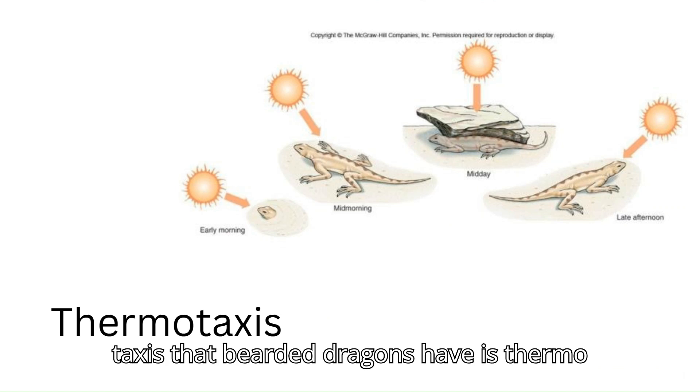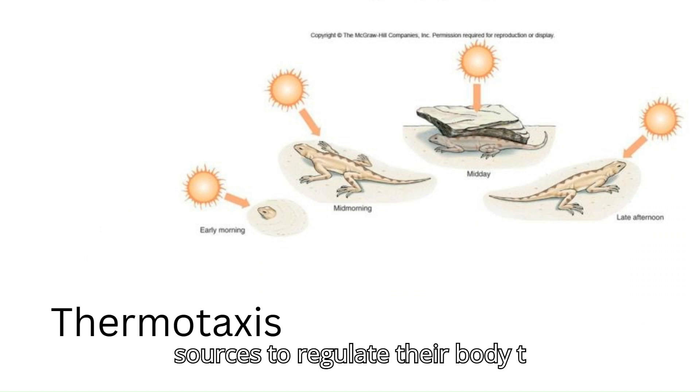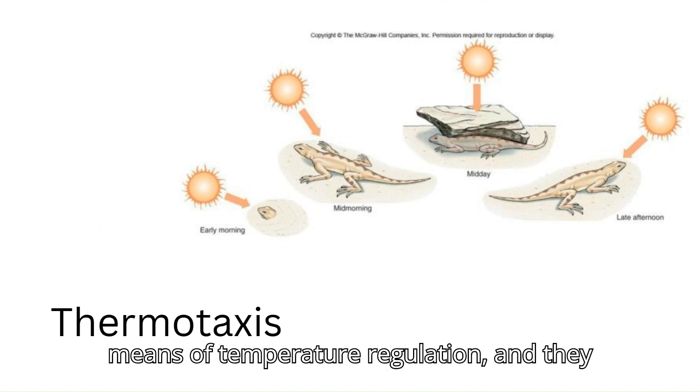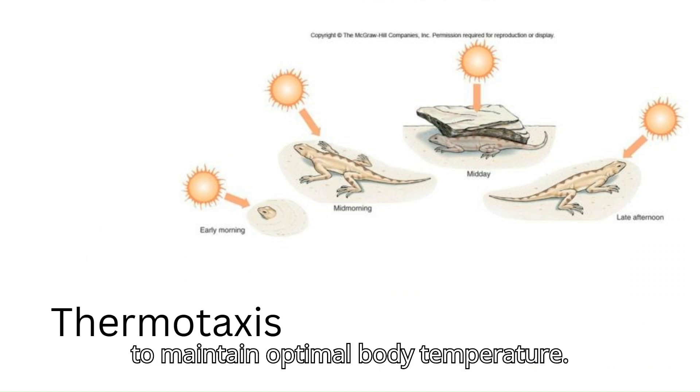A type of taxis that bearded dragons have is thermotaxis. Bearded dragons are ectotherms, which means that they depend on external sources to regulate their body temperature. Thermotaxis is a primary means of temperature regulation and they move up and down a temperature gradient to maintain optimal body temperature.